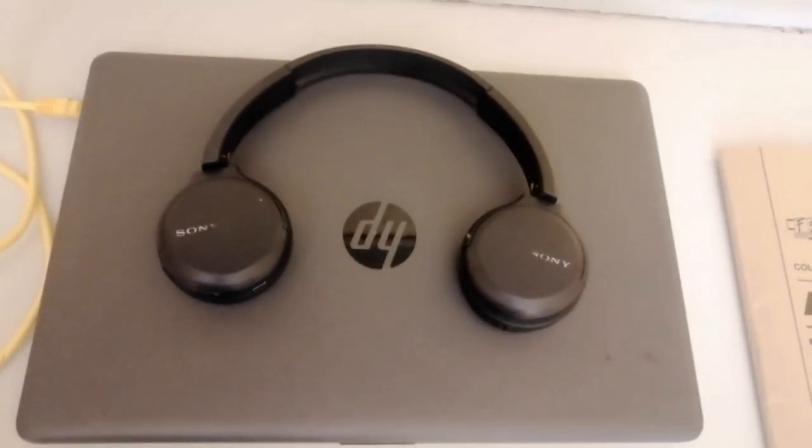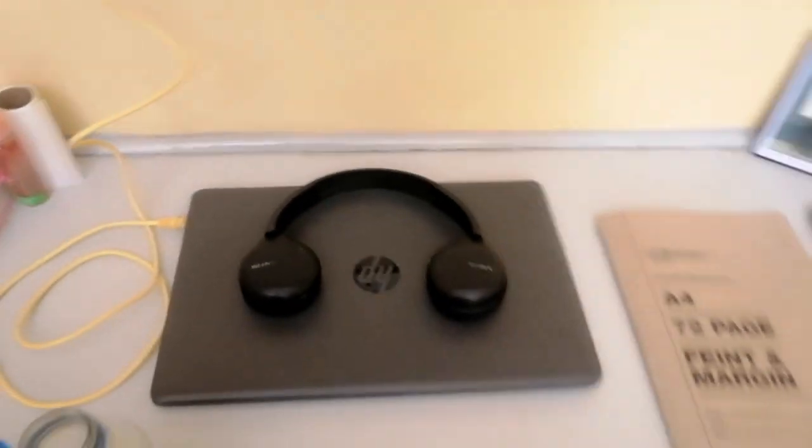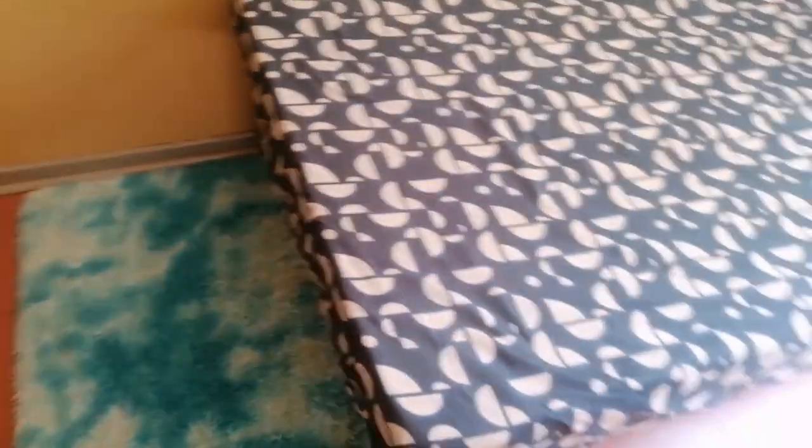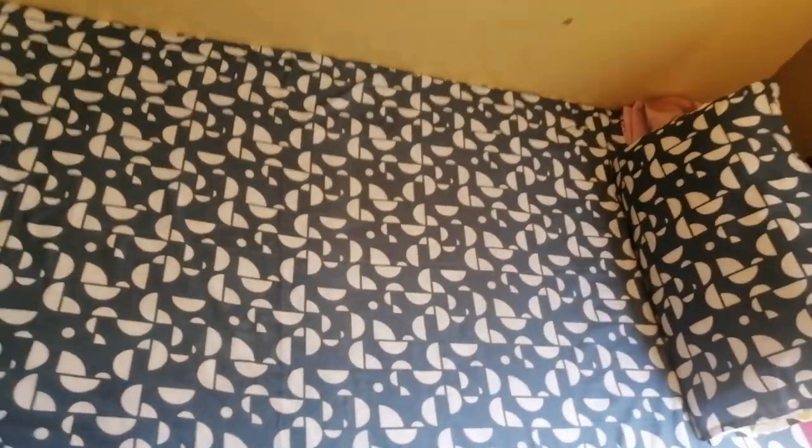We also have my headphones — I use the Sony ones. I've had them since year two. Then I have my little mat here, I got it at a Chinese shop for 40 pula.